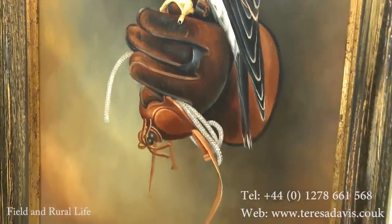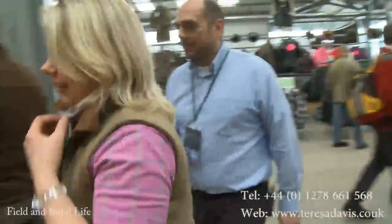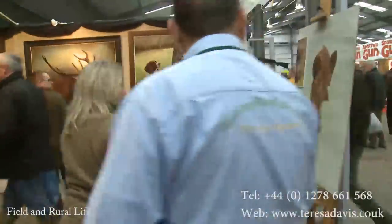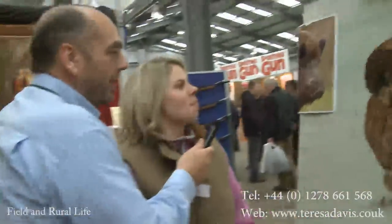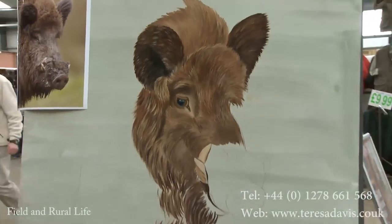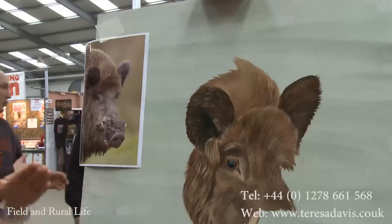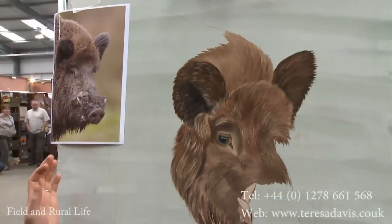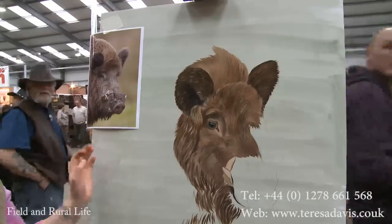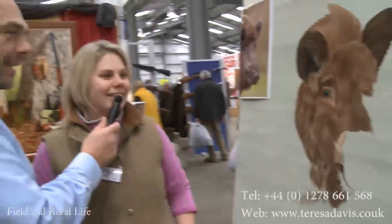Working on anything today? Yes, I'm working on a wild boar at the moment, if you'd like to come and have a look. Oh yeah, let's go and have a look at that. Here he is. Oh, that's lovely. So come on, where's this photograph come from? This one's a wild boar taken by a photographer friend of mine. I'm painting it just as a head and shoulder study, and I'm hoping that once it's completed on the wall, that eye will follow you everywhere — hoping it'll follow you around the room. I was just looking at that. That's really nice, isn't it? It's got that sort of wild look that wild boar have.